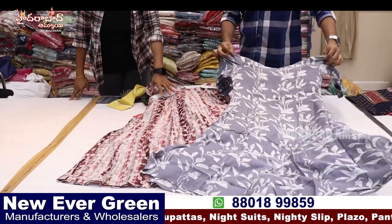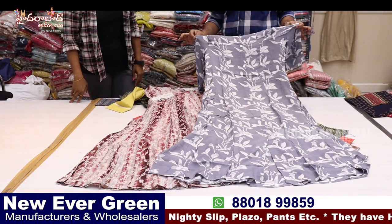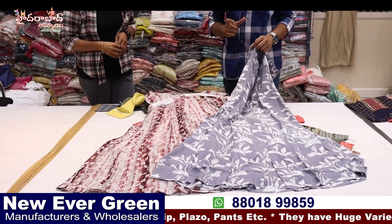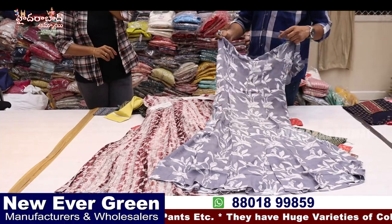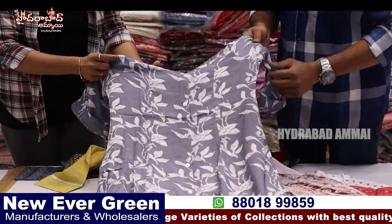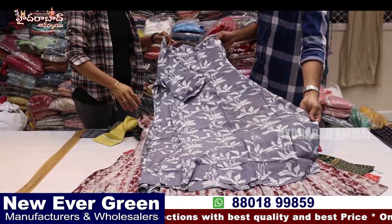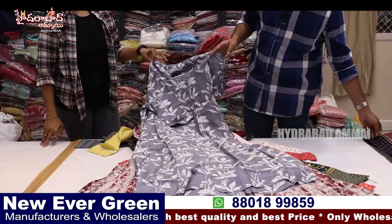This is a single piece concept. This is a piece of color — set in color. A-line concept with imported fabric. This is a Rion silk fabric, very lightweight fabric, pure and branded. This is a summer wear, very good.